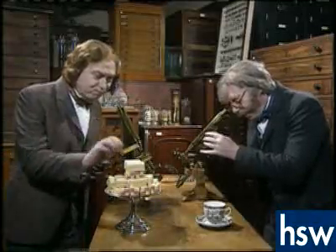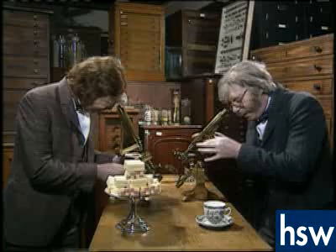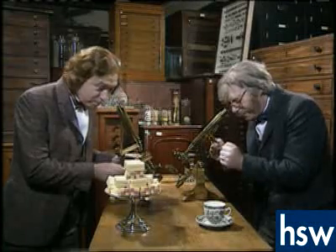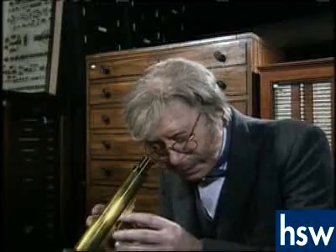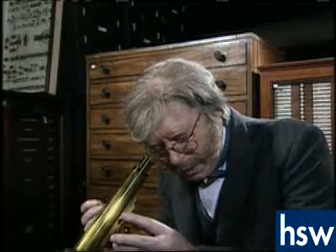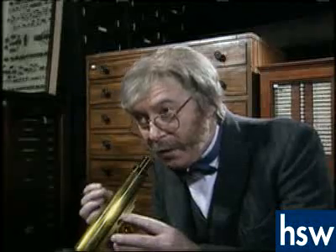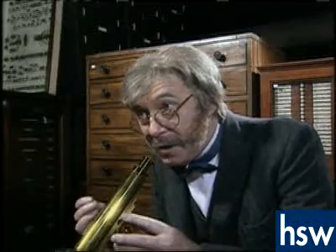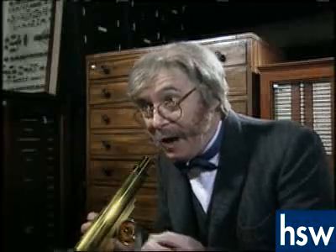A few years later, in 1839, two German scientists, Dr. Schwann and Dr. Schleiden, came up with a theory which was to change the way scientists viewed the living world. They said: 'I think we have discovered something completely amazing. The material inside the cell moves about very slowly, but still she moves. We can only conclude one thing from this — the cells are alive!'